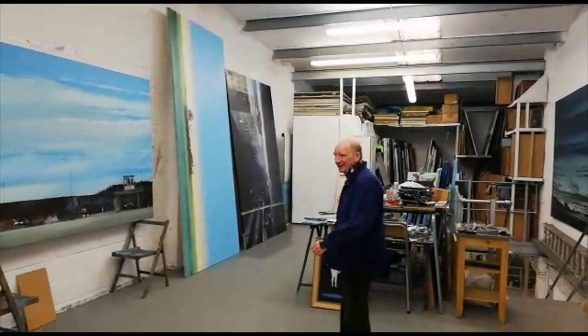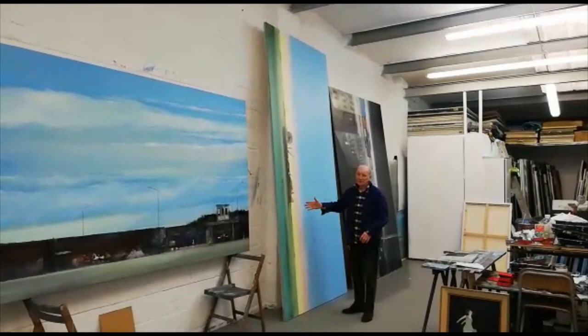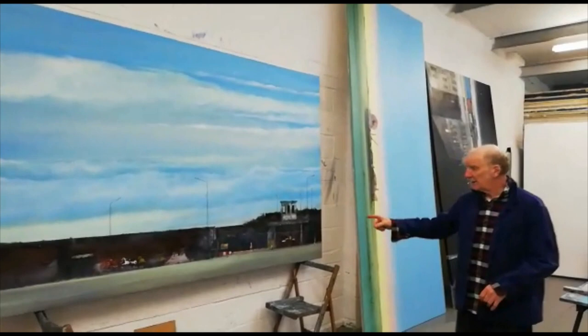My pictures are usually too big — I'm five foot nine. This picture is quite a typical size. This is a picture called Lost Boat Party, and it's a funfair which has gone adrift in the sea.